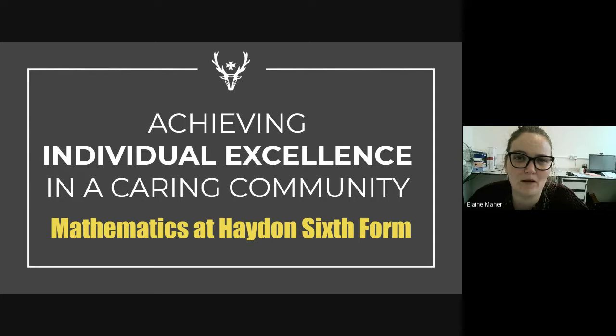Hi, my name is Miss Mara. I'm head of mathematics in charge at Key Stage 5, and I'm going to talk to you about mathematics at Hayden 6th Form.